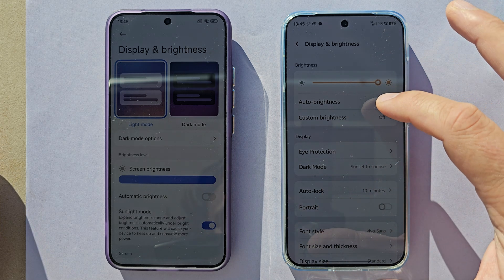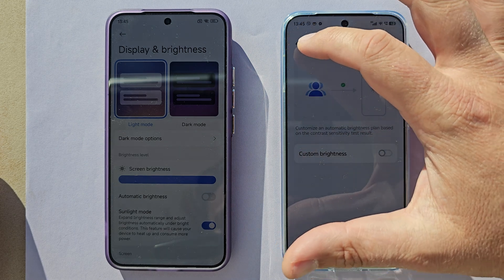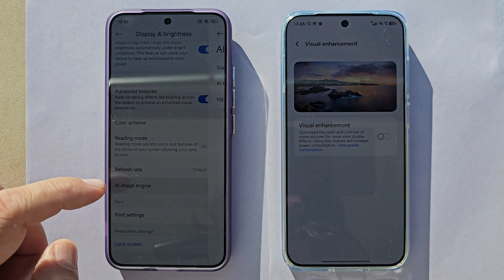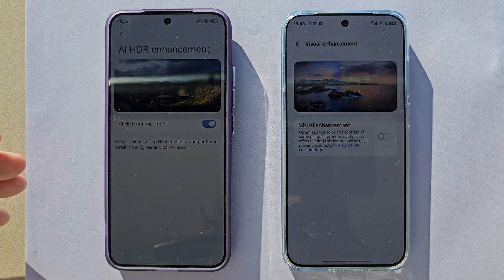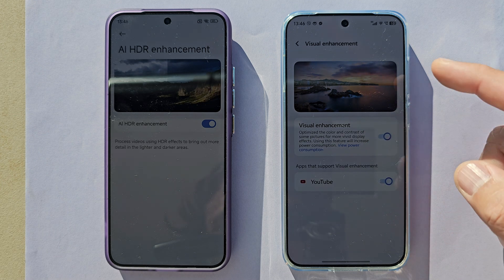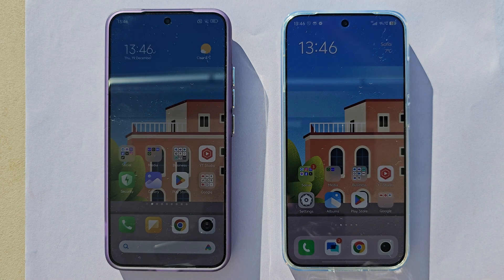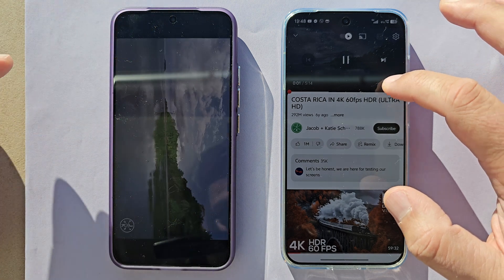On the Vivo, I can disable auto brightness. There's also something called Visual Enhancement, and the Xiaomi has an AI Image Engine with AI HDR enhancements — I'll turn those on to bring out more detail in light and dark areas. I'll also turn on Visual Enhancement on the Vivo. Now I'm going to start an HDR 4K 60fps YouTube video simultaneously on both devices.